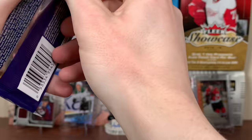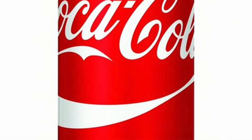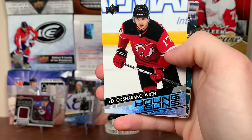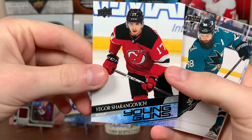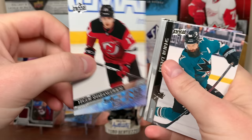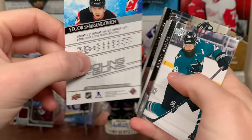Ryan Reaves, Kyle Connor, Yegor Sharangovich — that's a good one there! He's been darn solid for them. Wearing number 17 on the New Jersey Devils — threw me off a little bit. He's been very good. Sharangovich — that's a nice one, top 10 one I would say. Brent Burns, Corey Perry, Adam Boqvist, and Jake Gardiner.